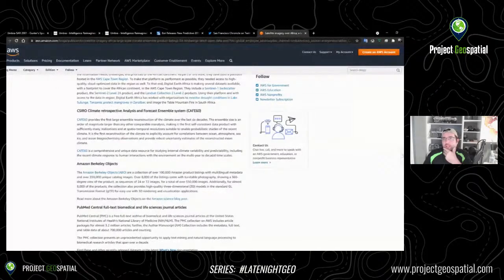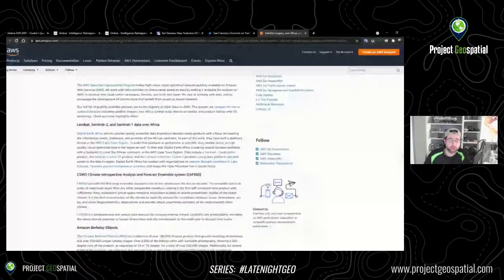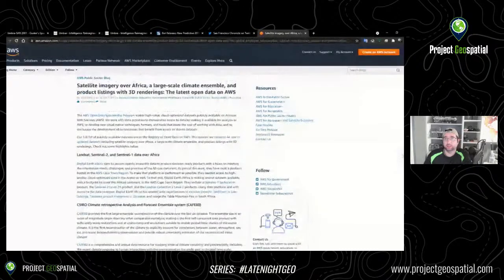8,000 listings of turntable photography showing a 360-degree view of the product. This could be really awesome for a lot of different reasons. This is more still photography or 360-camera angles — and 360 photography you can do a lot with. If you're a machine learning engineer interested in doing work with images in general, not just satellite imagery, this is a really good start.